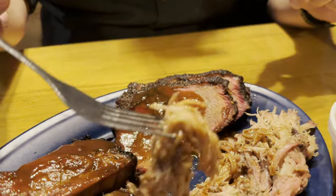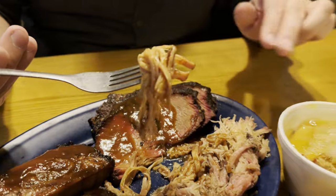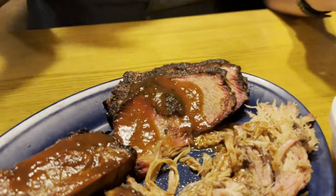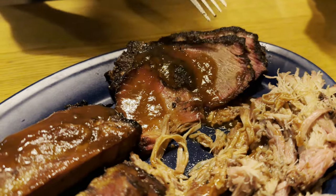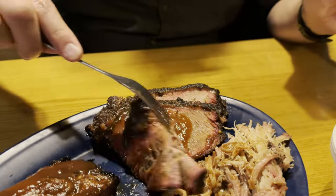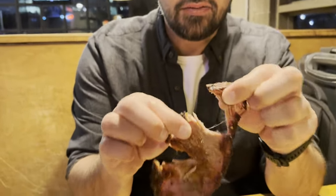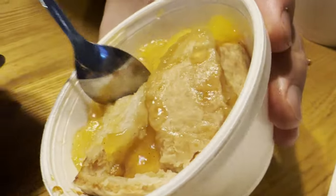The pulled pork is not as peppery as I was expecting for Texas barbecue. But maybe that's more in the beef. It's good, tender, moist. I do like the sauce — it's kind of vinegary actually. You can totally see that smoke ring on that brisket. I know his favorite is going to be the pork ribs, and we love pork ribs anyhow. It is literally falling apart.